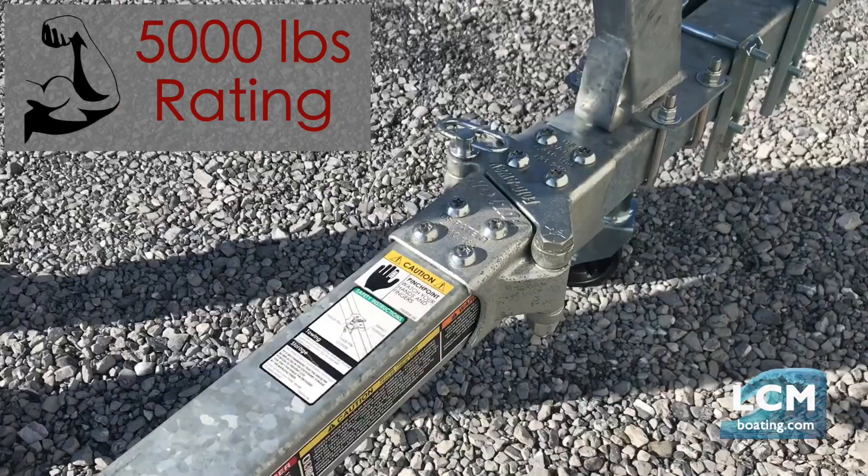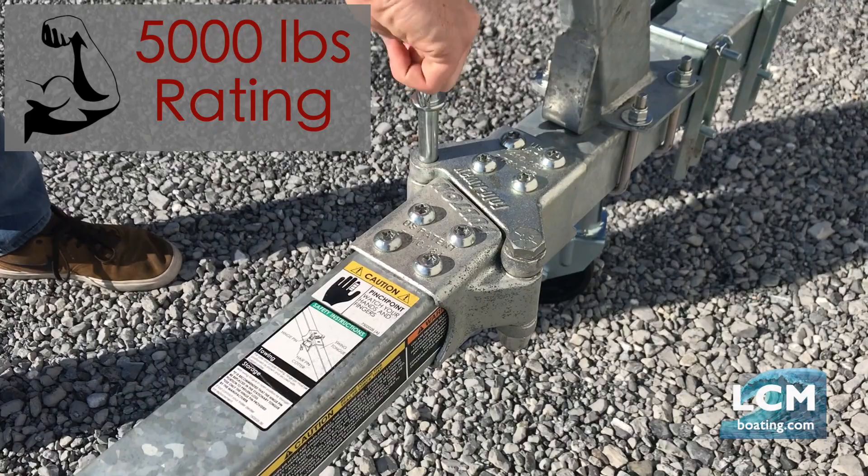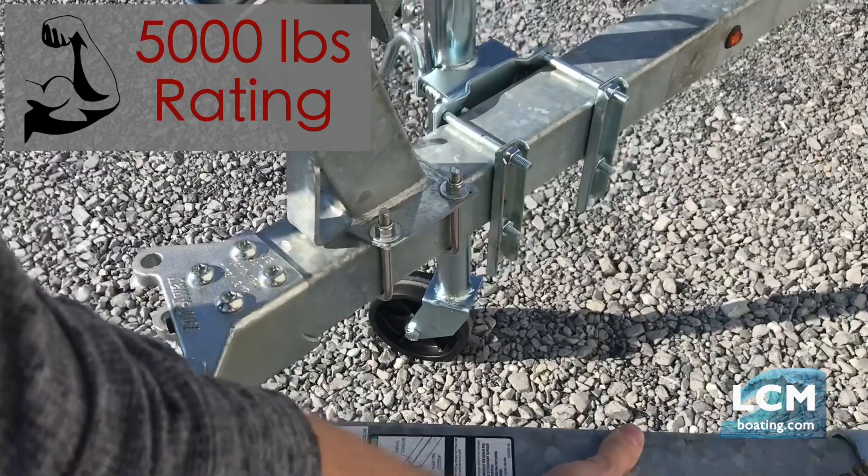Like, comment, and subscribe for more videos like this. Contact our store at 717-859-1121 if you have questions on the Trailblazer kayak trailers, or visit our website to learn more at lcmboating.com. Thanks for watching.